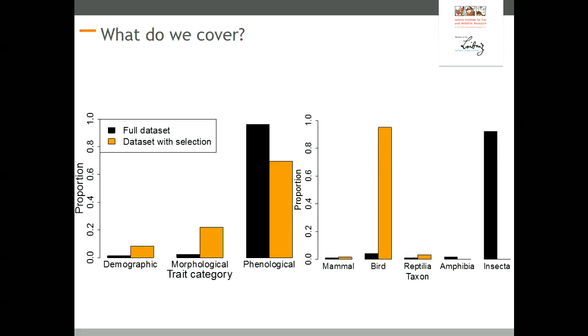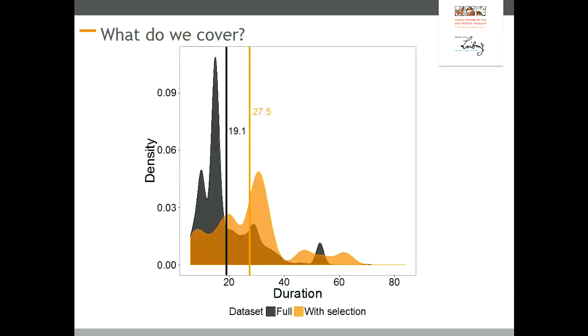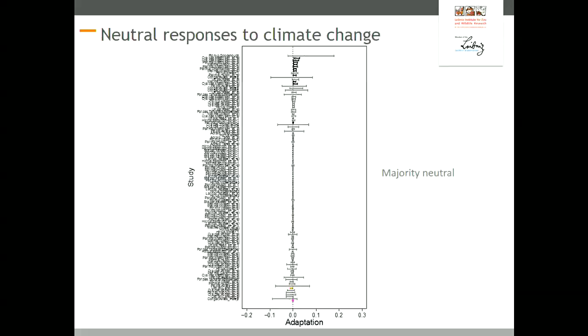The full dataset shows a bias towards studying phonological traits in both datasets, but in the subset with selection data, this bias is less pronounced. The two datasets also differ in taxa: the full dataset is mainly consisting of records for insects, whereas the dataset on selection is focused on birds. The average duration of study was from 8 to 84 years, with an average of 19 years for the full dataset and 28 years for the dataset with selection.